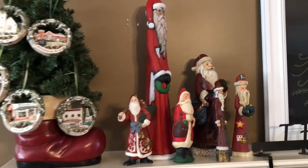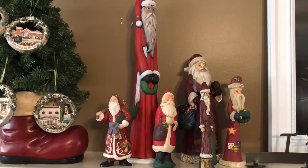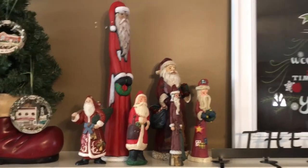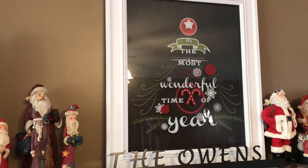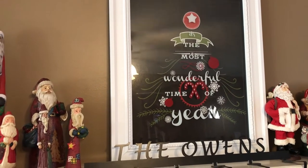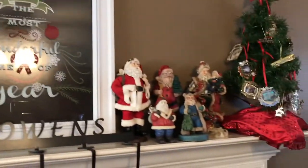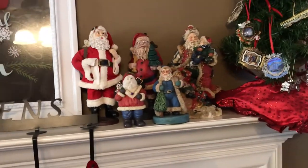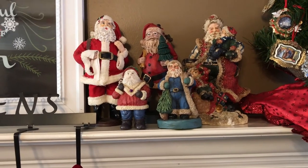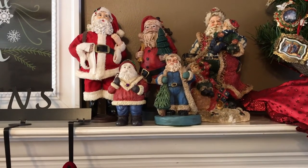I collect Santa Clauses — I started last year or the year before. These right here are more of my tall, stretched-out vintage-looking Santa Clauses. This picture right here, in the middle of the mantle, I got from At Home and it says 'It's the Most Wonderful Time of Year.' I love the white frame and how it pops against the brown of my walls. And here are some more of my Santa Clauses — the more jolly ones. I get them from flea markets, garage sales, antique stores, Hobby Lobby, Michaels — wherever I can find them.